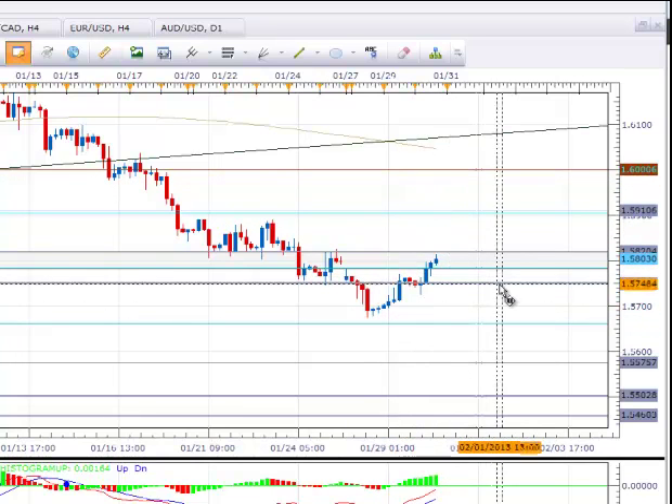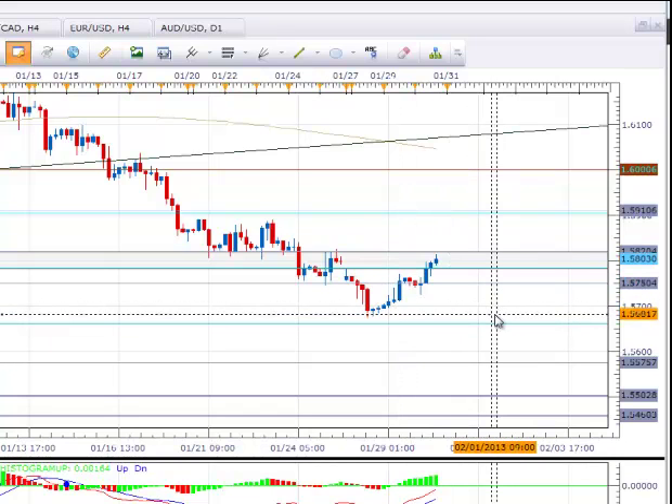If we break back down below this level, the first level of resistance would basically be 156.76 and then the .382 fib at 156.61.